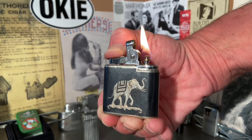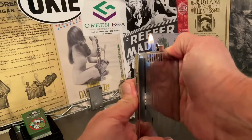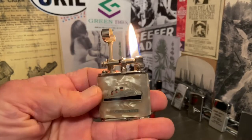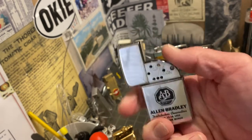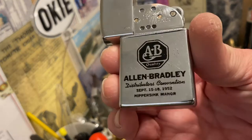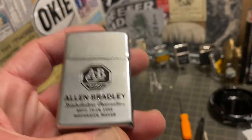Welcome to Dependable Flame, where we explore vintage petrol lighters, ashtrays, tobacchiana, and other useful mechanisms. Make yourself at home. Today we have a vintage Windmaster Petrol Lighter advertising Allen Bradley Distributors Convention in September of 1952.